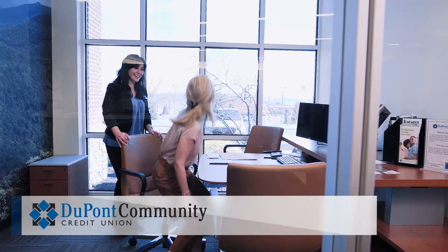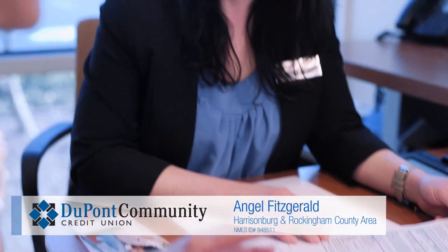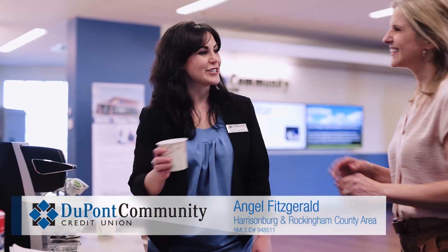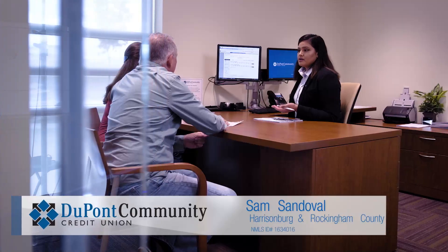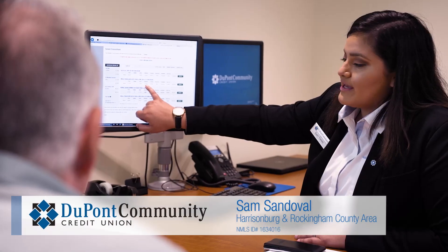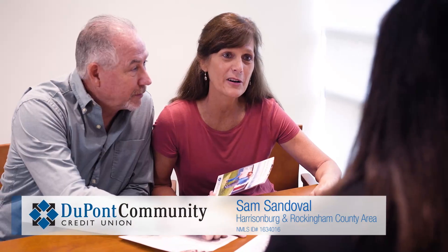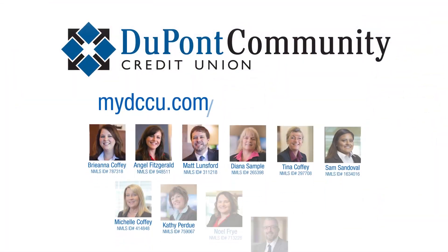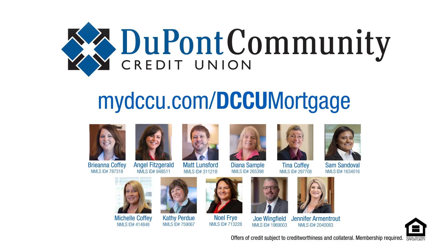DCCU is a great choice for a mortgage because we love our members, we love our community, and we're a family team that's going to get you and your family into your new home. I love my job because I get to help people every day. I love my job because you get to help people complete one of their biggest dreams — which is owning a home. I think DCCU is the best place for a mortgage because we are community-based, member-focused, and everybody works together to make sure that every member is taken care of.